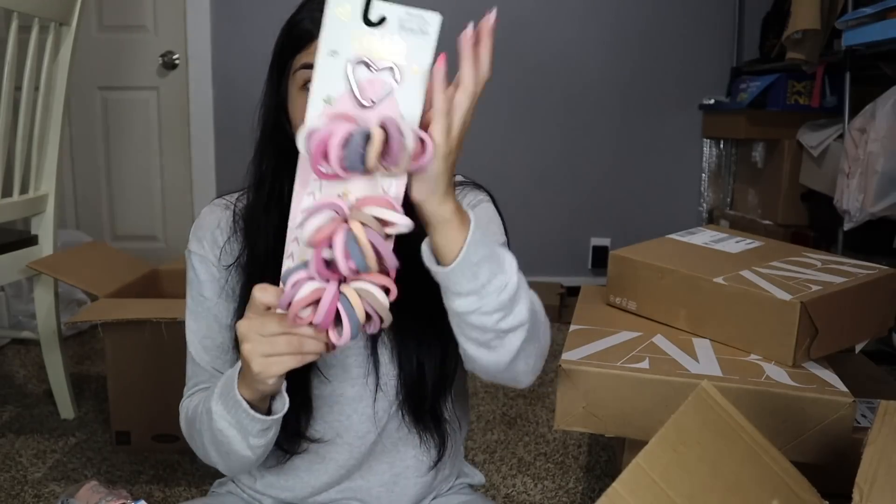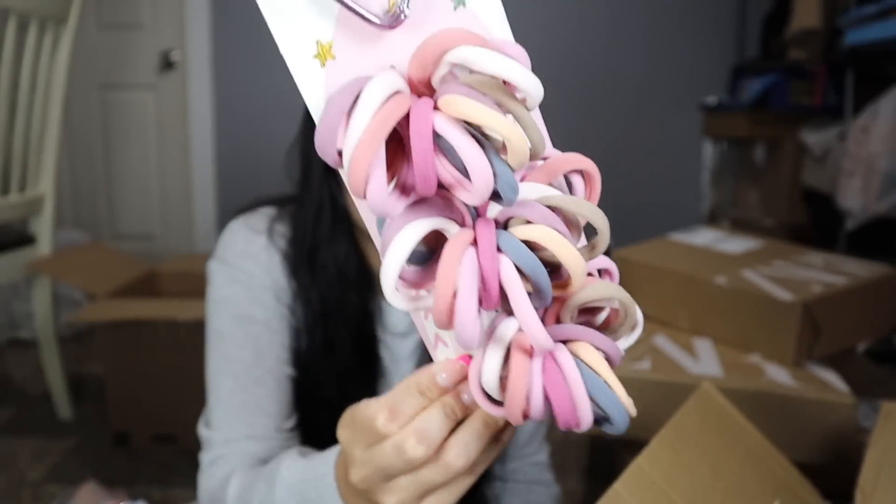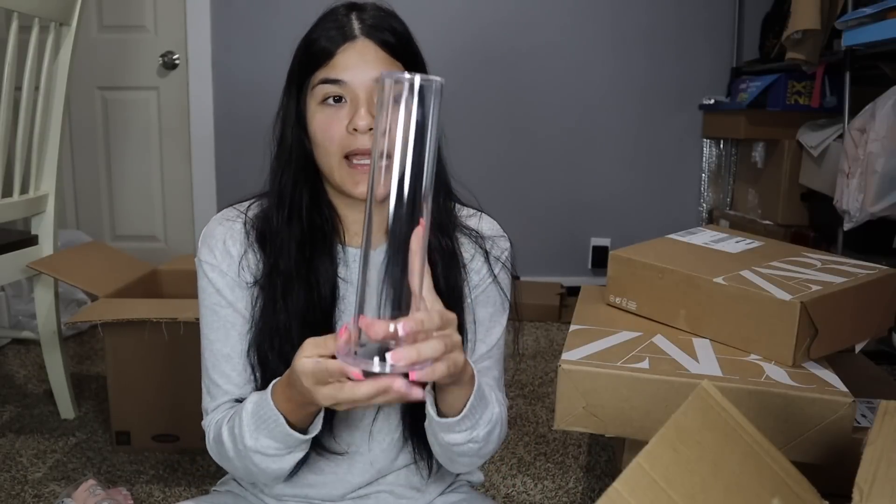I got the girls a lot of underwear since they were outgrowing theirs. From Marshall's I got them these different-colored ponytail holders — really cute colors. Then from Shein I got this organizer to hold scrunchies because I have a lot and they end up all over the place. I plan on rearranging the girls' room and doing a YouTube video on that. I also got them little boxes from Shein to store their hair accessories.